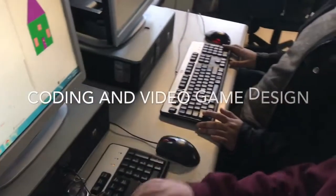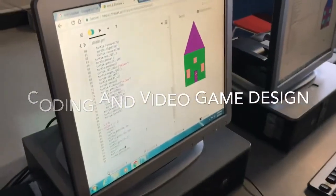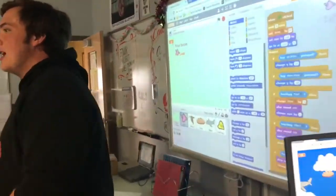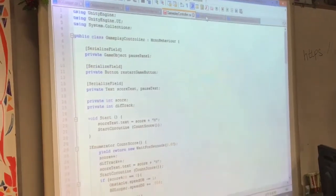Have you ever wanted to talk to a computer and have it talk back? In this class you're going to learn the Python and JavaScript programming languages. These languages allow us to communicate with our computers and give it instructions.